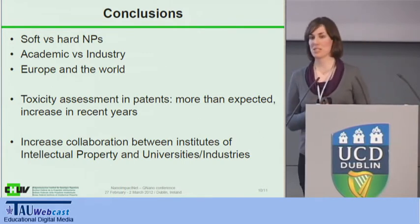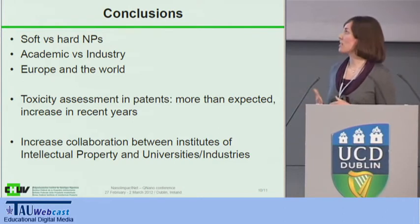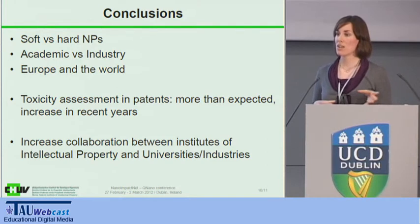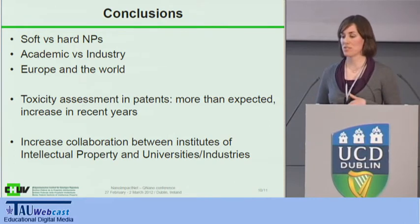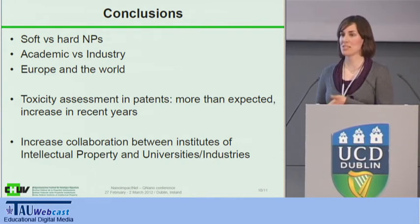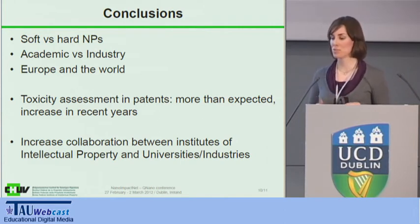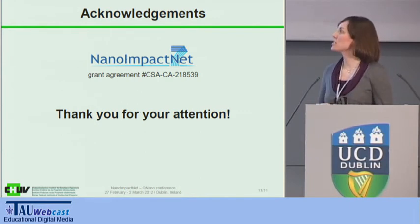However, there was a good point: when we started this study, the expert I worked with thought we would never find any toxicity data in patents — which was not the case. I think there is a very high concern on this question, and people developing the materials do have an early concern about toxicological issues, already including those in their development. Finally, I think this is also a message to increase collaboration between institutes of intellectual property and research labs or R&D departments in industry. Patents are quite hard to read through, but there's a lot of good information that is largely unused. I'd like to thank NanoImpact Net for the funding of this project. Thank you for your attention.